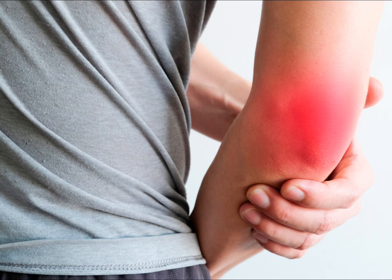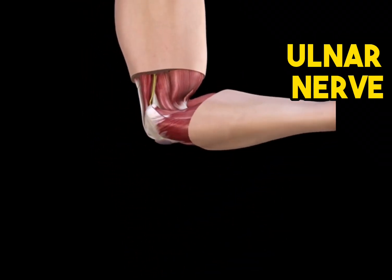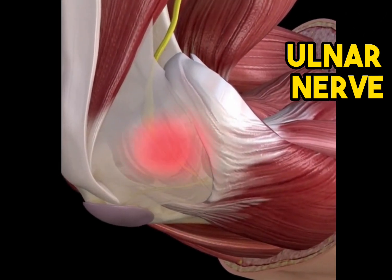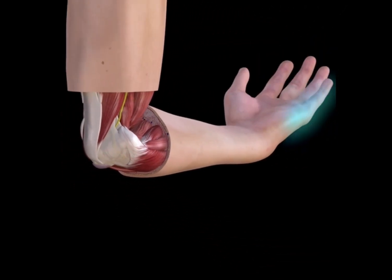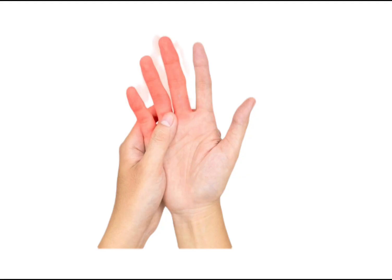Today we will be talking about what it is, how you can look for it yourself, and the treatment of this condition. Cubital tunnel syndrome is caused by pressure on the ulnar nerve around the back of the elbow. The ulnar nerve is further stretched when the elbow is bent, such as during sleep or holding the phone. This typically causes the numbness and tingling of the two or three fingers in the hand.